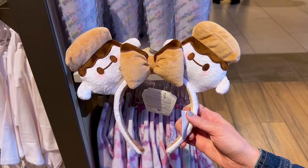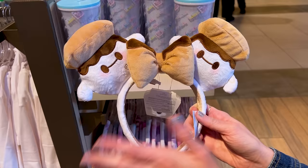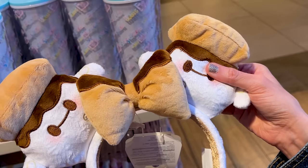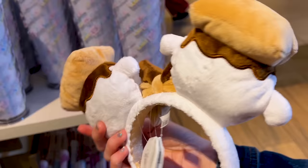I remember at the end of last year, everyone was wearing these, and I was like, where is that from? Apparently it was from here in Walt Disney World, and it seems to be a restock of the Baymax Munchling S'more. It is the plush ears — so, so cute. Look at the little drip chocolate, and they're $35.